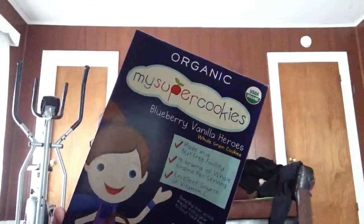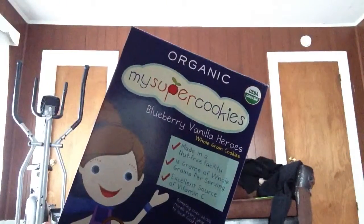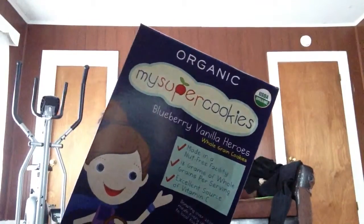I've never tried these before. They're called Super Cookies. I got them for Nathan. They're just blueberry, vanilla — very few ingredients. These were $4.99 and I ended up paying $4.06. It comes with six servings of their serving sizes, so that wasn't bad.